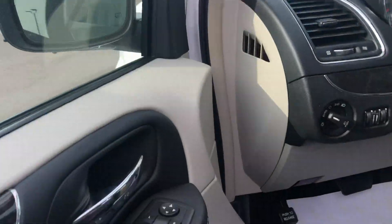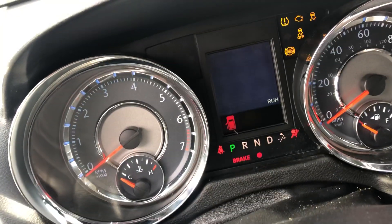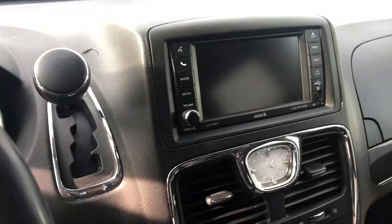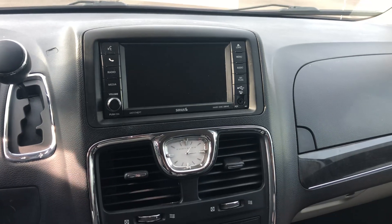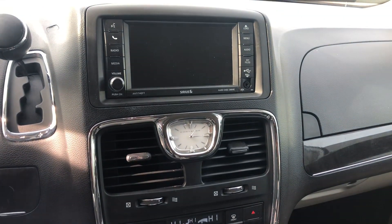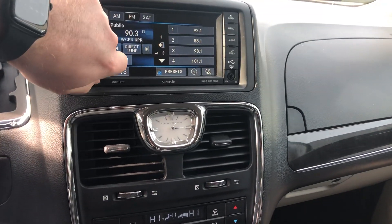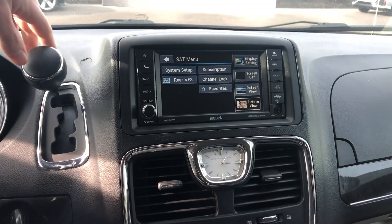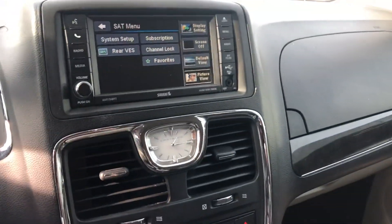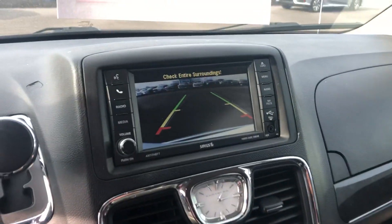Rear air vents. I'll start it up for you. Looks like it just rolled over 121,000 miles. It does have Bluetooth. Looks like AM-FM Sirius XM Satellite Radio. Pretty nice vehicle. Dual zone climate control. And a backup camera.